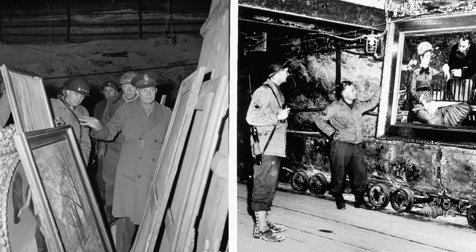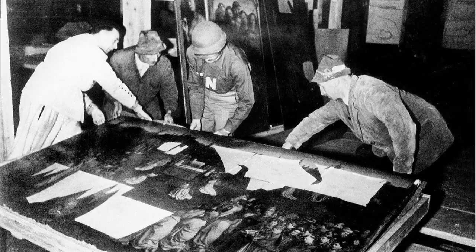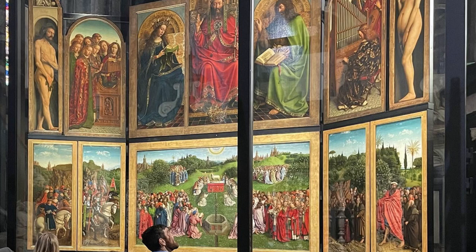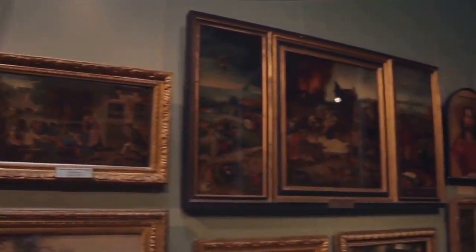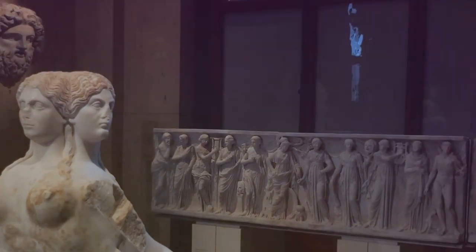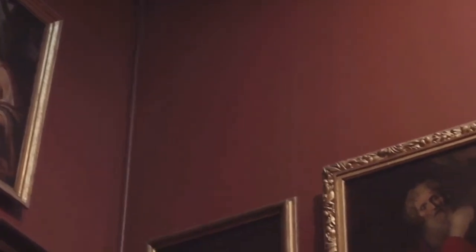The story of its recovery is no less thrilling. Allied forces, nicknamed the Monuments Men, were tasked with rescuing and returning stolen artworks. They discovered the altarpiece deep within the Austrian salt mine, a discovery that was nothing short of a miracle. The Ghent Altarpiece was returned to its rightful place in St. Bavo's Cathedral in Ghent, Belgium, where it remains to this day. This tale of theft and recovery highlights the immense value placed on art, not just for its aesthetic appeal, but for its historical and cultural significance.